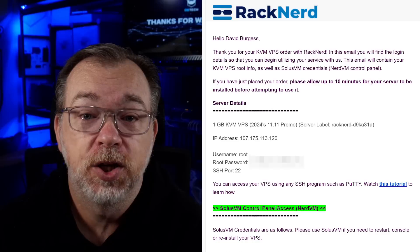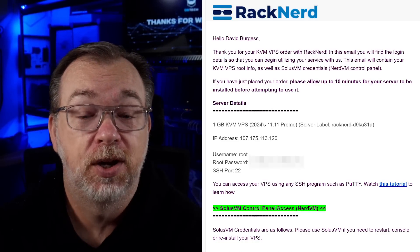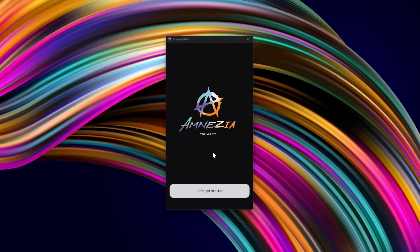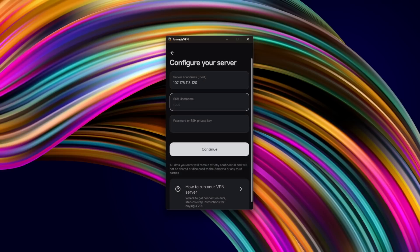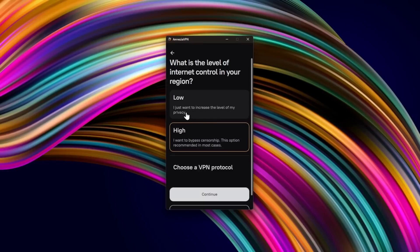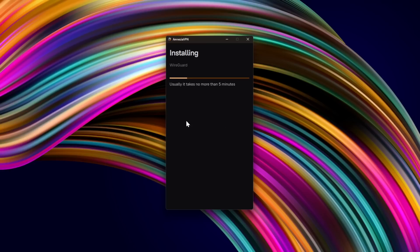With the Amnesia app open, go back to the email you received from your VPS provider to get the required IP address, username, and password. Then go back to the Amnesia client, click the plus sign at the bottom of the app, and click Self-Hosted VPN. Enter the IP and account credentials from your VPS email and click Continue. For extra security, you can also generate an SSH key on your server and use that to connect your Amnesia VPN client. Next, select whether you're trying to increase your privacy or bypass censorship, then click Continue. Now just wait a few minutes for the client app to connect and configure your VPS as an Amnesia VPN server.